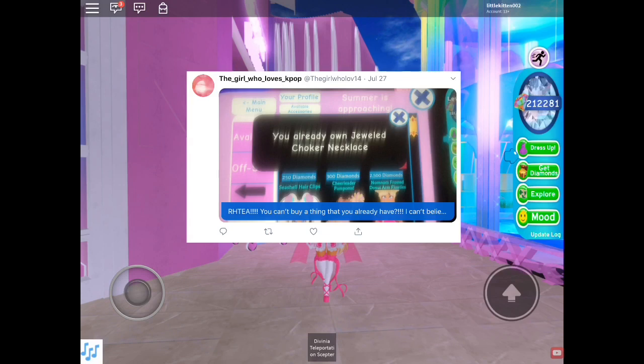I know this isn't exactly tea, but this was by the girl who loves K-pop on July 27th. So now you know how we used to be able to buy multiple of the same item — it looks like we can't do that anymore. It says 'you already own this item,' so if you try to buy the same item a second time it will not allow you to.